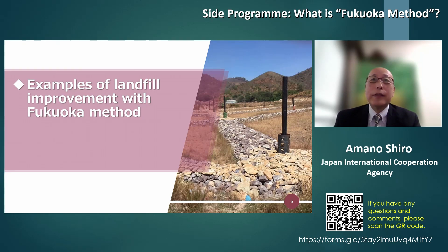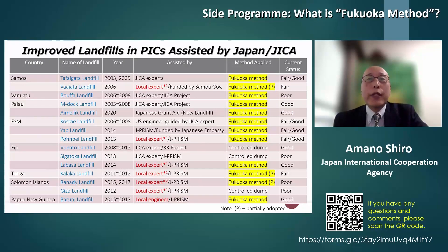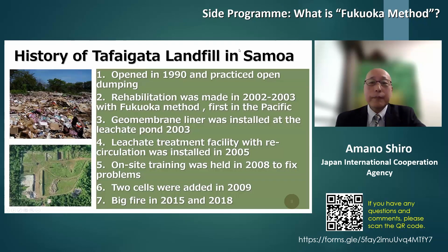Let's look at examples of landfills rehabilitated using the Fukuoka Method in Pacific Island countries. Pacific Islands have many different geographical features. Closer to Japan, there are some inland landfills, while others are located in ocean or wetland areas. This slide shows that over the last 20 years of JICA assistance in the Pacific region, about 80 percent of projects, highlighted in yellow, have somehow applied the Fukuoka Method.